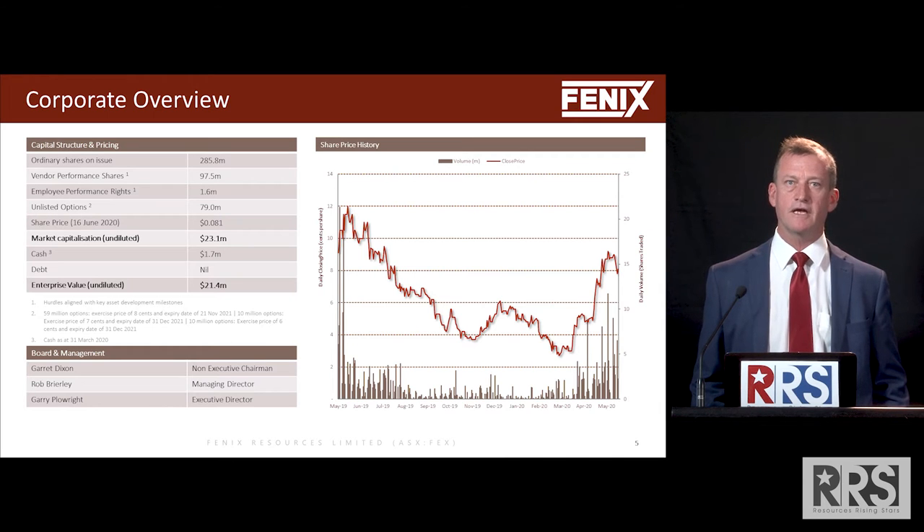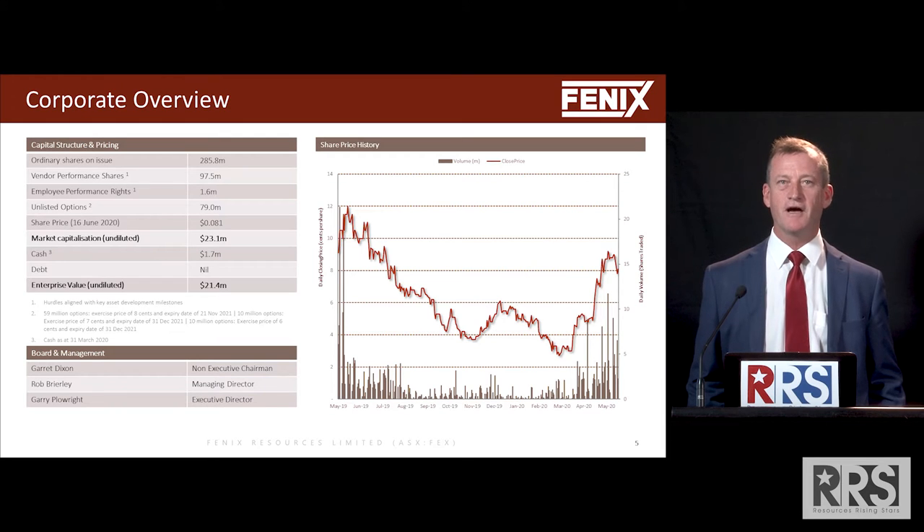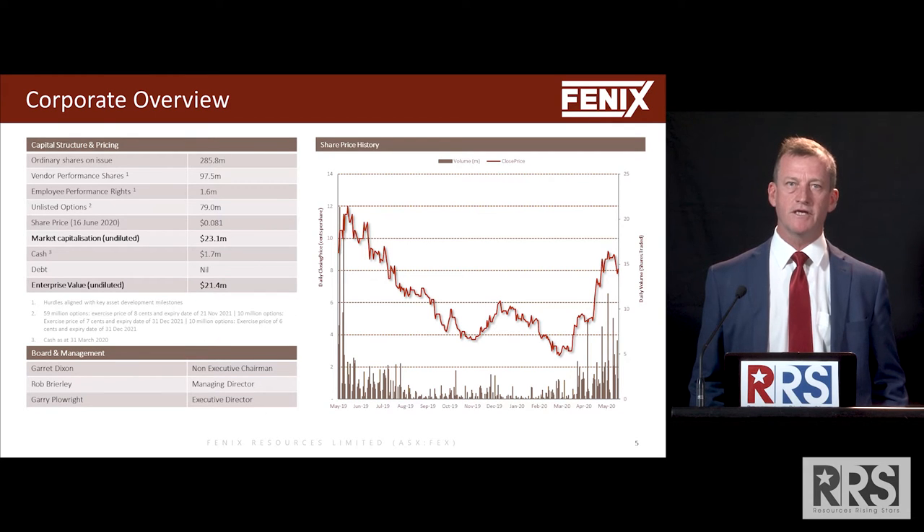Gary Plowright, our executive director, is an ex Atlas Iron employee — known to some of our other presenters here, a good hand, very skilled in the permitting and logistics side of things.